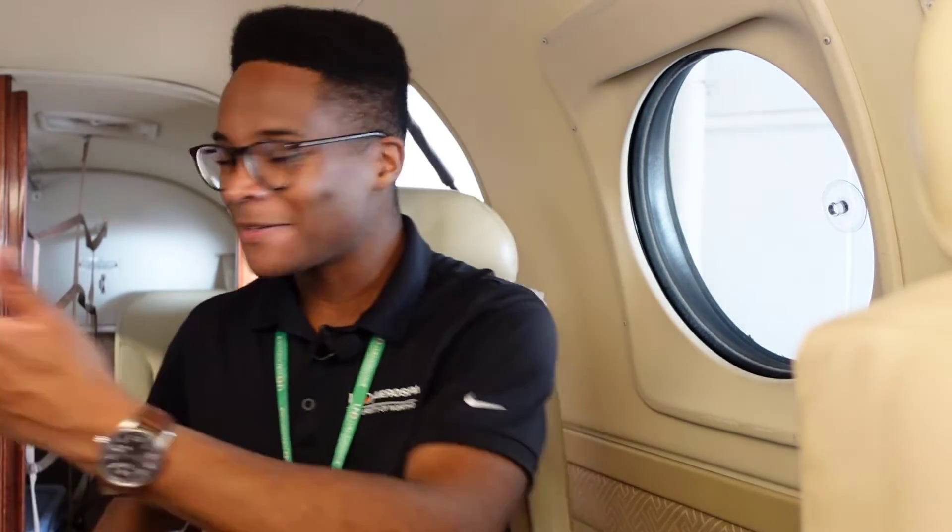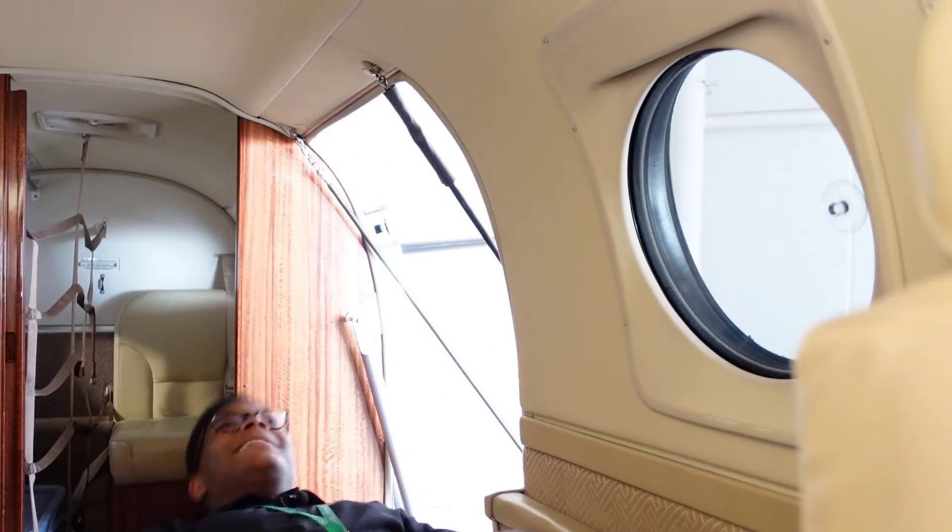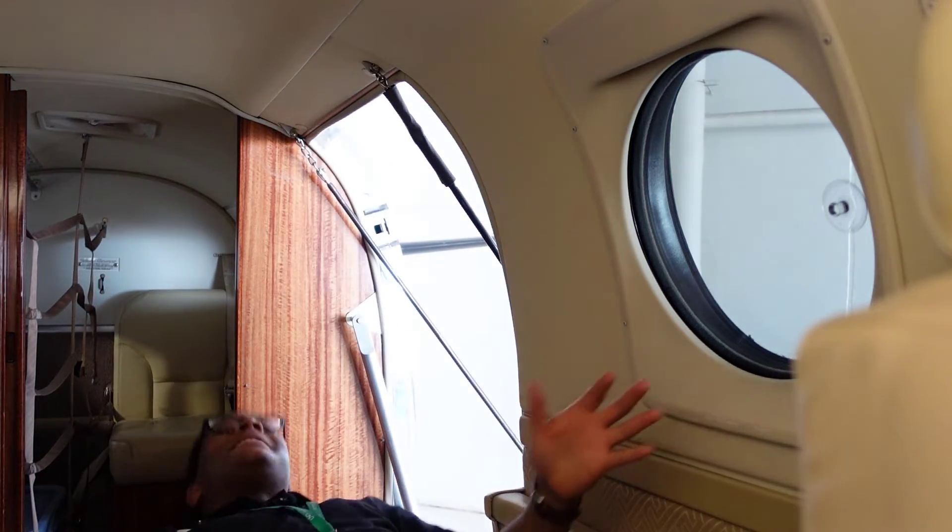Another really cool thing about these seats is that they move. So if you need to talk to your business partner and face forward, you could do that as well. And these seats lie flat — I think this is better than first class on some of the major airlines.